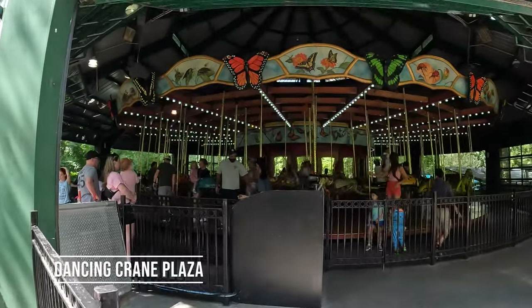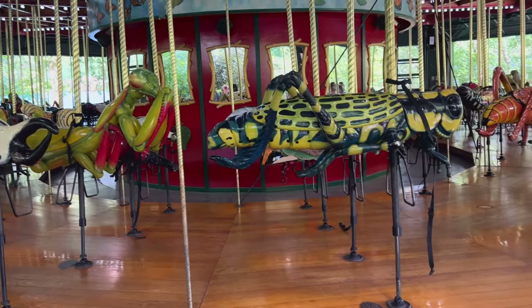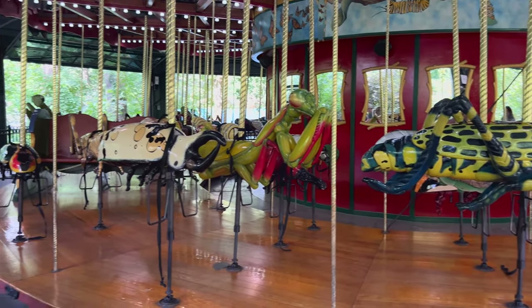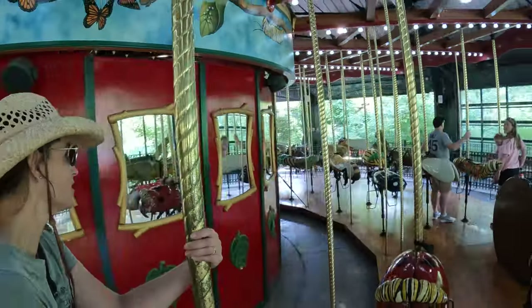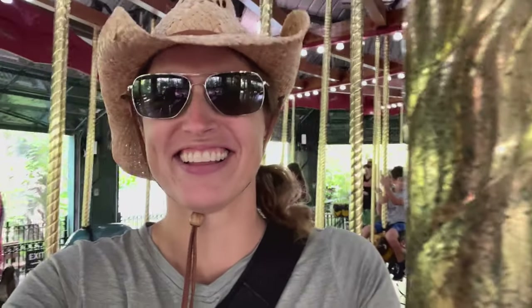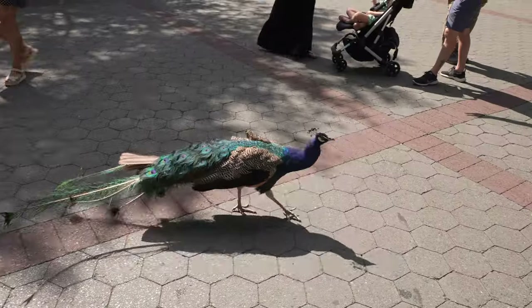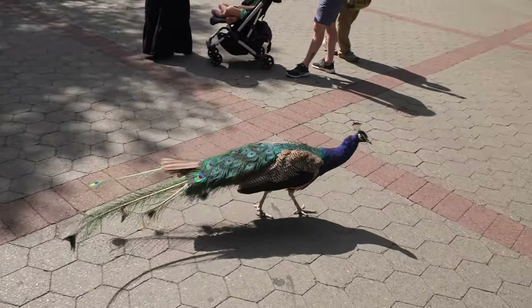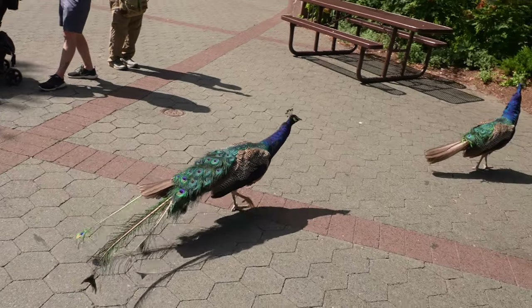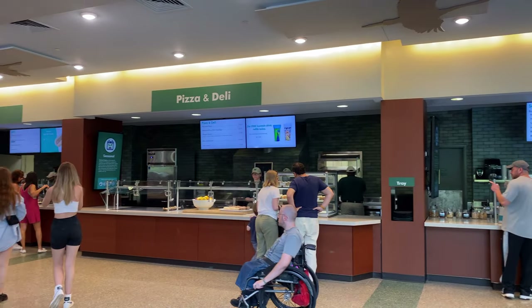We're here with family, and my niece wanted to ride the bug carousel — so that's what we did. After the carousel, we decided to have lunch at the Dancing Crane Cafe, but not before checking out the peacocks walking around the plaza. The cafe has a mix of typical food options, some healthy, some not so much.